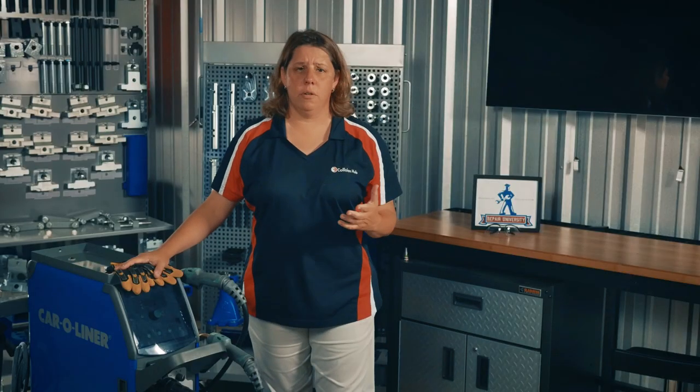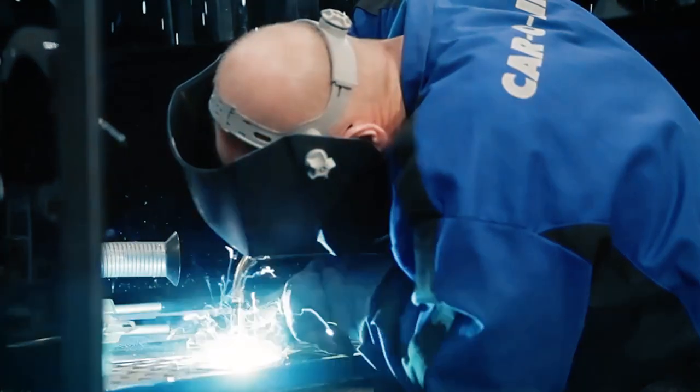Technique is a huge factor in weld quality as well. The angle of the torch, which direction you move your hand, and the distance from the work piece — they all affect the weld.